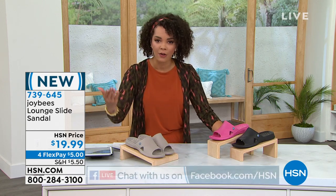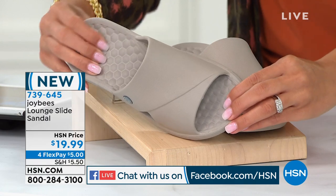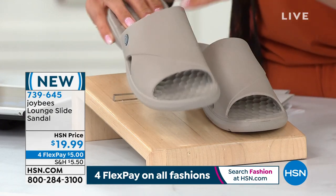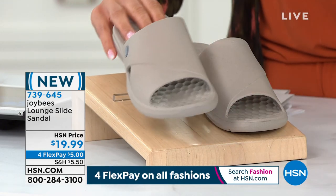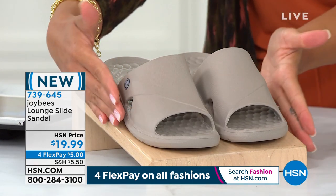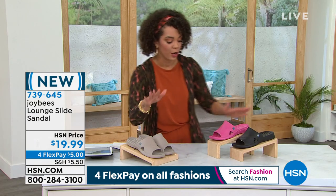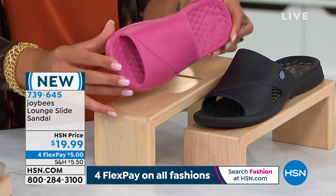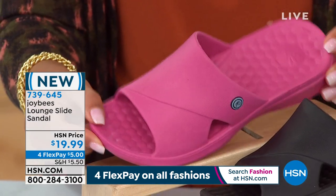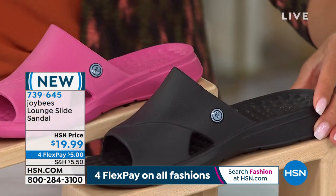This is another opportunity for the ease of just sliding in and out. You still get that beautiful honeycomb pillow top on the inside, that massaging arch support, that flexibility, that ease of cleaning. This too is made out of EVA — that durable fabrication. This color right here is a taupe, and this could be unisex — guy or girl — with sizing five to 11. Here's a fun color — our blush, which is really a beautiful vibrant pink. And then we also have it in black. 739-645 is the item number.